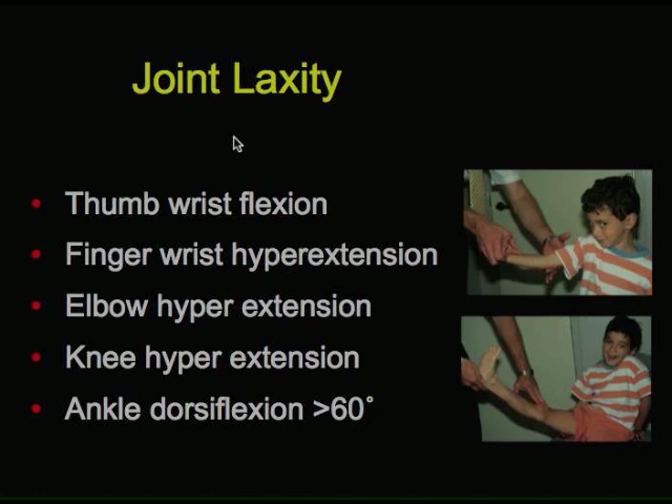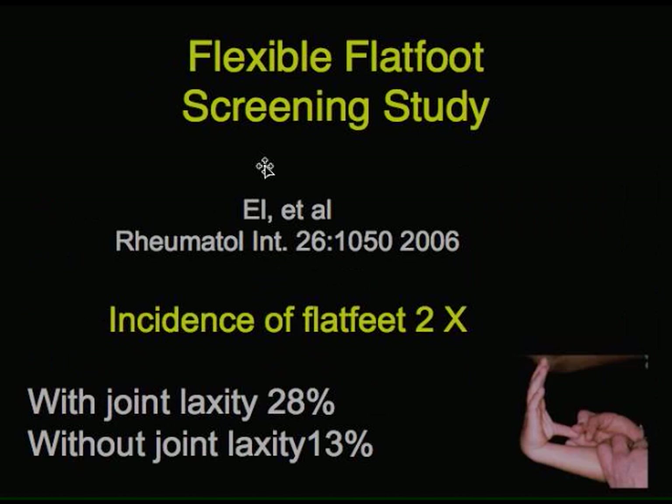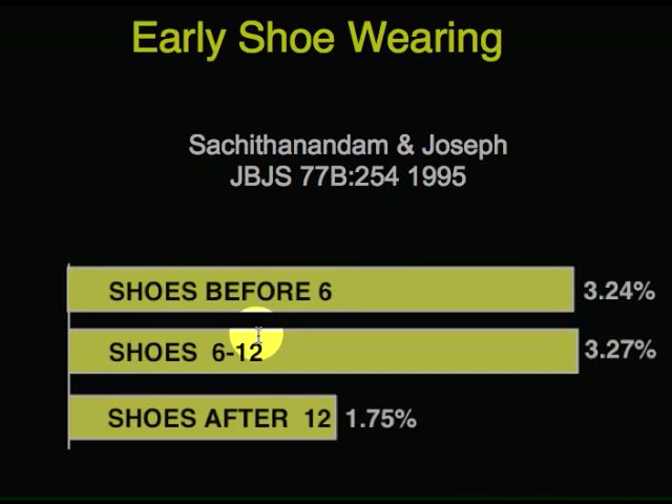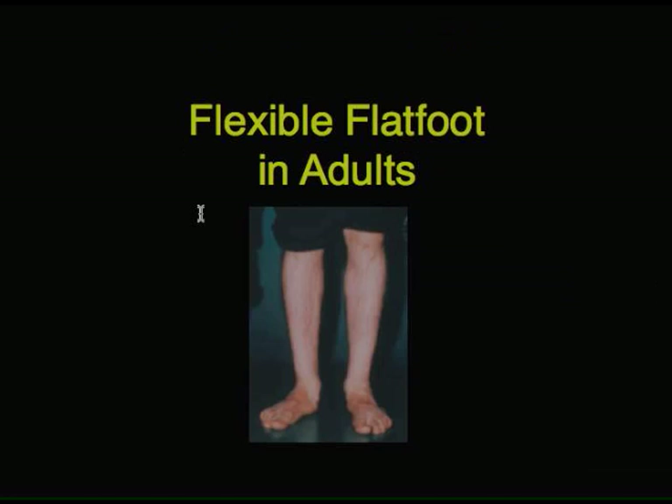Joint laxity, as one would expect, is associated with an increased incidence of flat feet. Flexible flat feet are about twice as common in kids who have joint laxity. Obesity, as one would expect, increases the likelihood of flat footedness. And early shoe wearing is also a factor. This is contrary to traditional thinking that you need stiff shoes to prevent flat feet — actually, stiff shoes could increase the risk of flat feet, according to these studies.